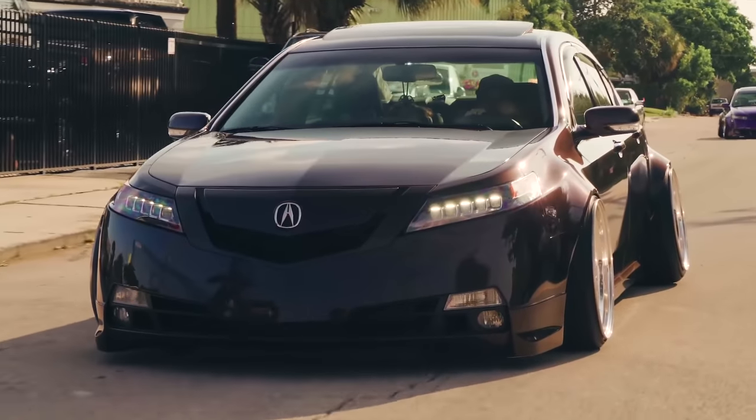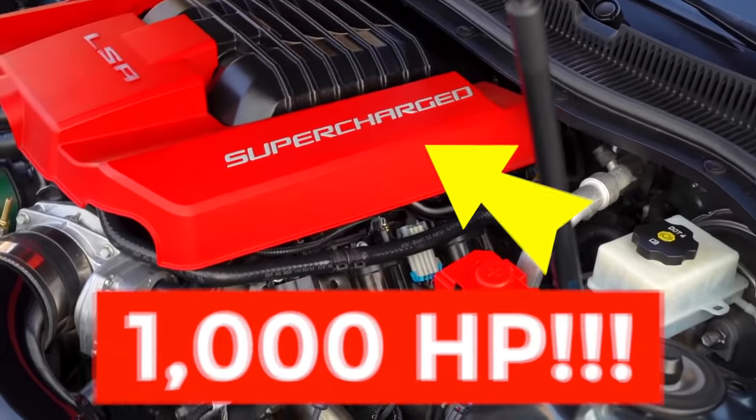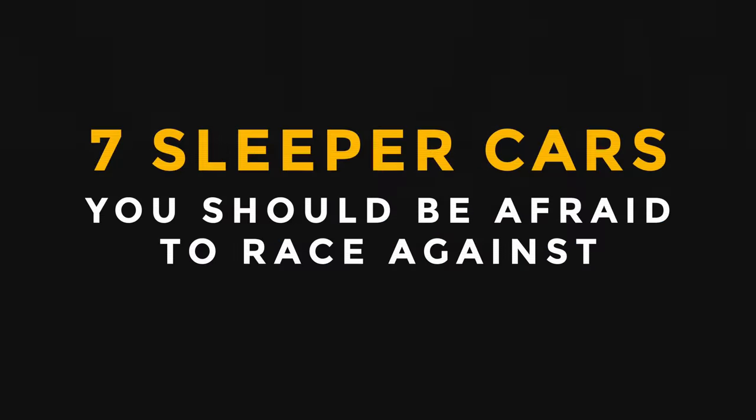For as long as drivers have souped up their cars, the sleeper has always been the unassuming badass in the background. Naturally, manufacturers caught on, and every so often some pretty amazing ones take to the streets straight from the dealership floor. So here are 7 modern sleeper cars that you should be afraid to race against.